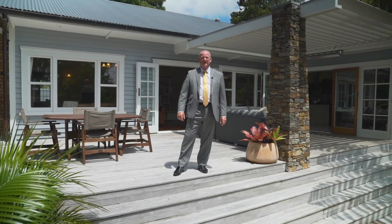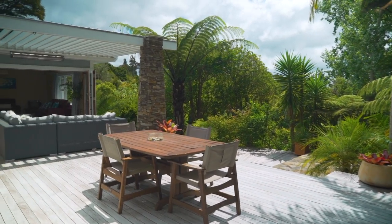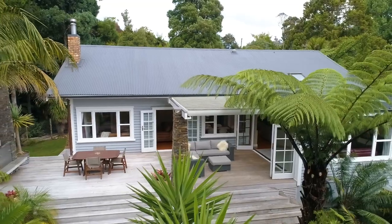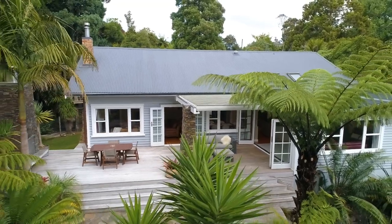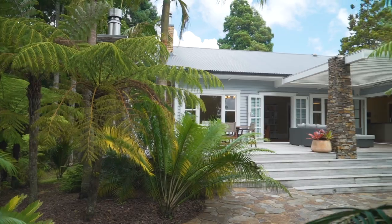This picture-perfect home will appeal to upsizers, families and professional couples seeking character, space and the quiet life. Come and have a look for yourself, you won't be disappointed. I'd love to see you at one of the open homes or call me for a private appointment. See you then.